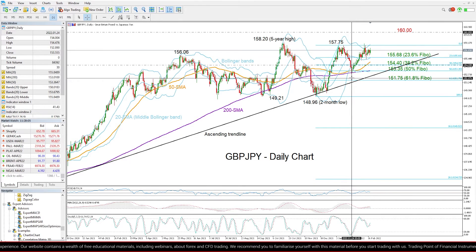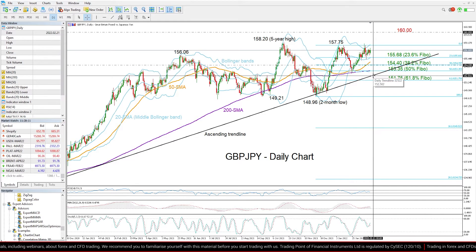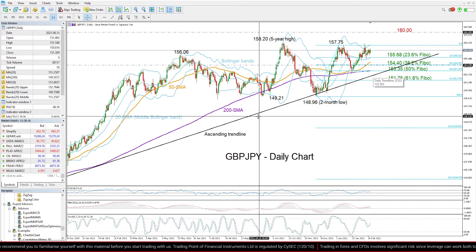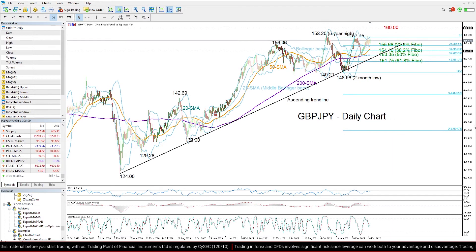Not far below that, we may see another exciting trading around this ascending trend line, which is drawn from the 2020 low of 124.